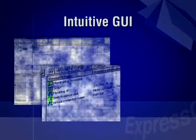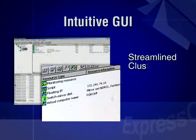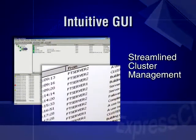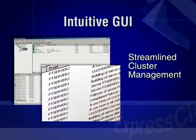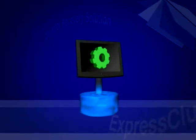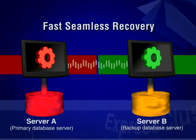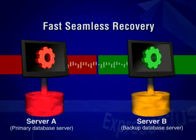Cluster management is streamlined with an intuitive graphical user interface, adding to the seamless software-hardware integration. Unlike other clustering solutions, Express Cluster is designed to work over a low-cost network connection while providing transactional data mirroring between sites hundreds of miles apart.